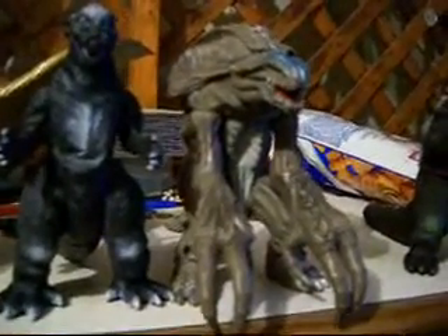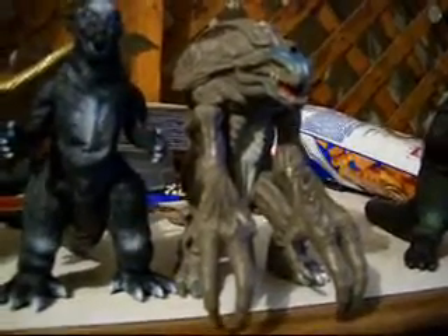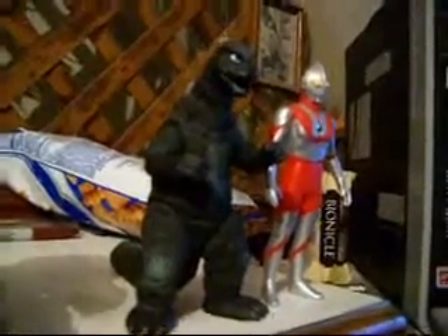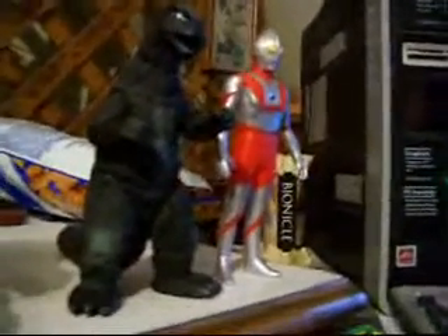I got him for like $40, which is really, really hard to come by, and he works pretty great too. And now on to the 1974 Godzilla, which I used in the Godzilla and His Amazing Friends series. And next to him we have, who else — Ultraman.